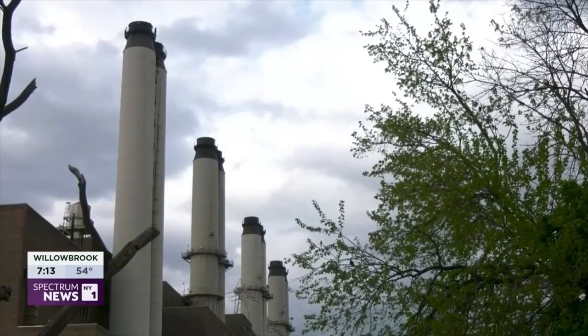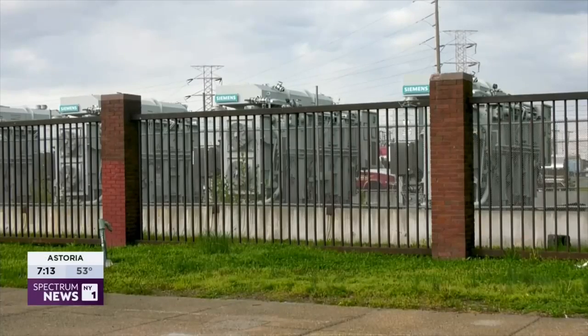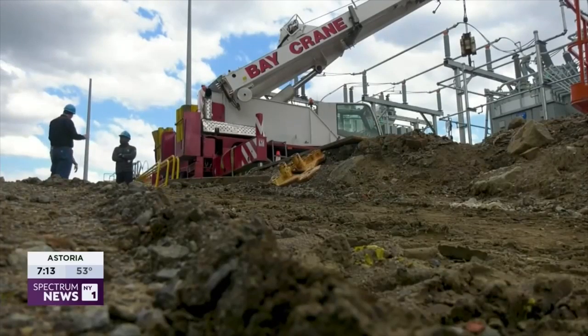A nearby highly polluting power plant, used when electricity demand spikes on the hottest days of the summer, will be closing next week. We have different substations, and Tim Colley says this new facility will help ensure reliability.